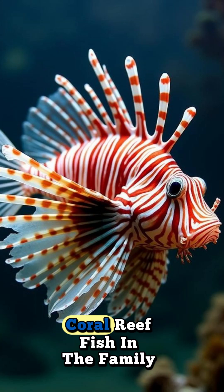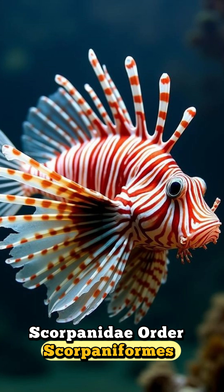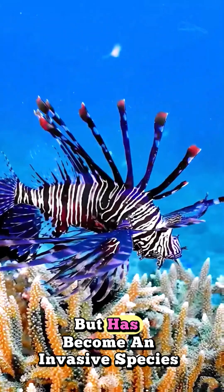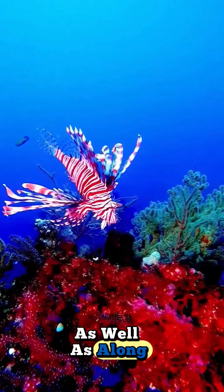The red lionfish is a venomous coral reef fish in the family Scorpaenidae, order Scorpaeniformes. It is mainly native to the Indo-Pacific region, but has become an invasive species in the Caribbean Sea.